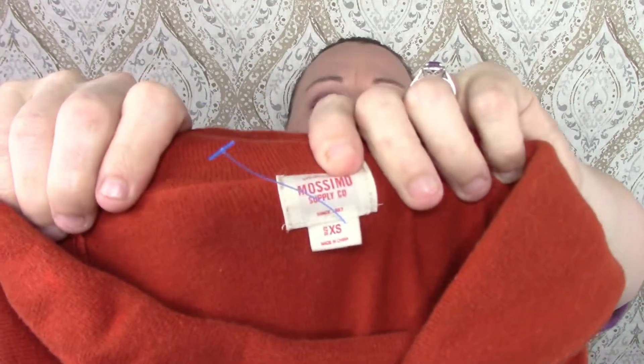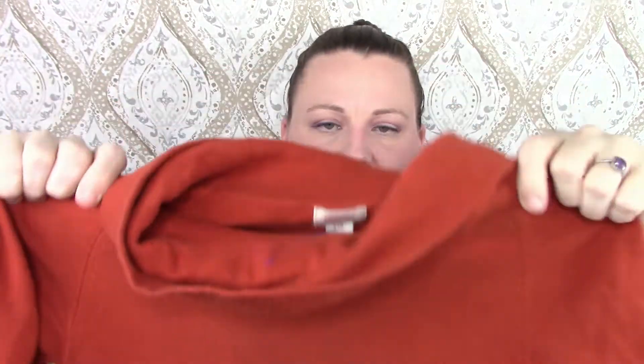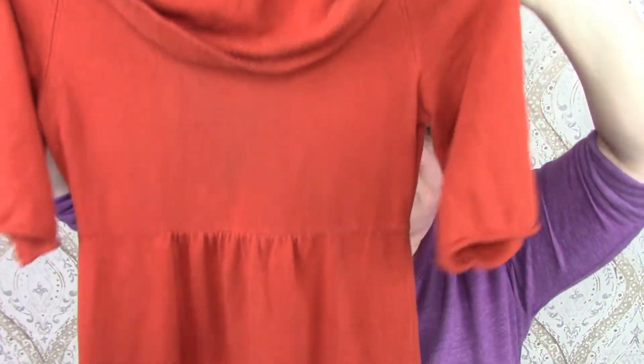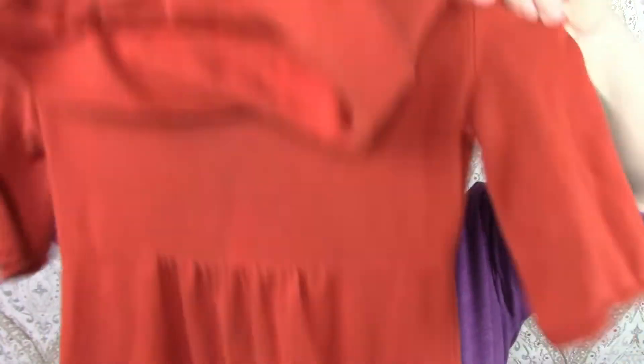This dress is by Mossimo — that's Target I think. It's a cute little sweater dress with quarter sleeves and a cowl neck type thing going on. Really cute short little dress. I had actually picked up a Max Azria dress too but the hem was all messed up, so I put it back.